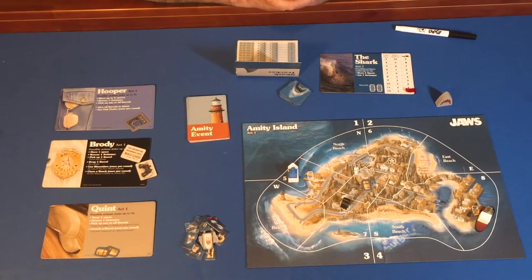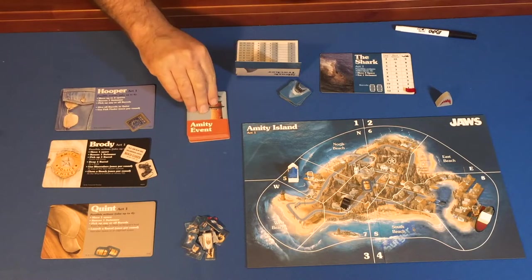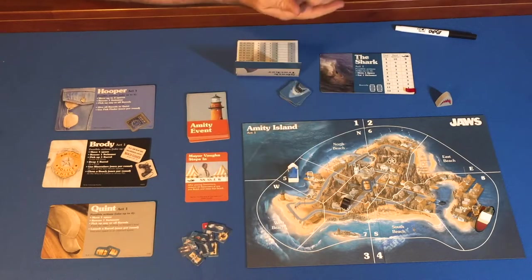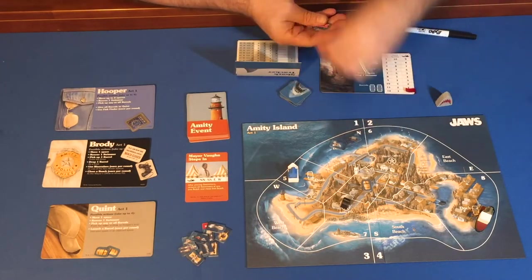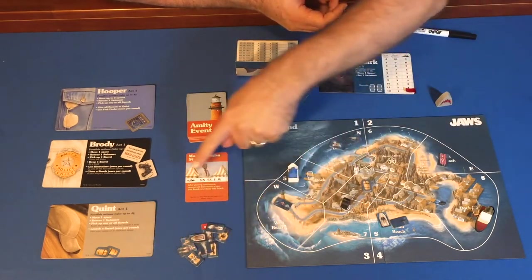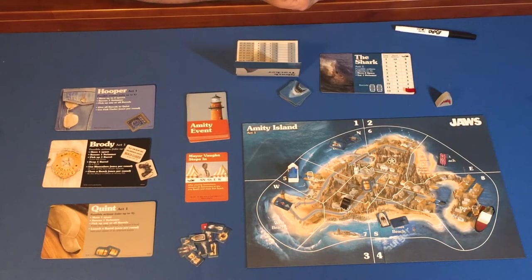Every round in Act One is divided into three steps. Step one is the event phase, where an event card is revealed. This tells us where swimmers need to appear and which of the four beaches they occupy. It will also provide a rule or effect relevant for the round — a player might get an extra action, certain actions might be free, or extra swimmers show up if certain criteria are met.